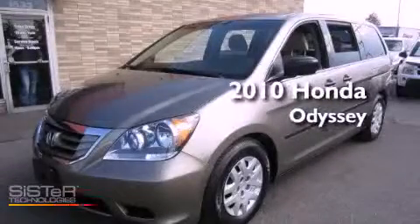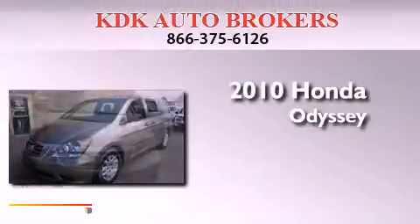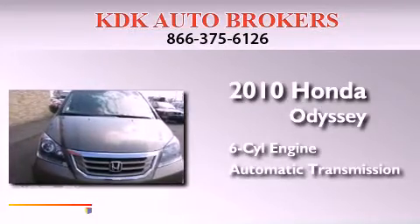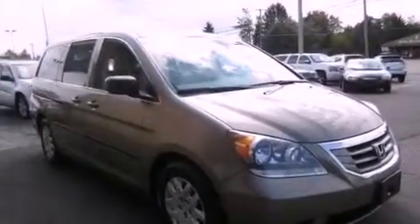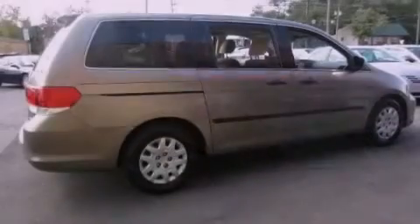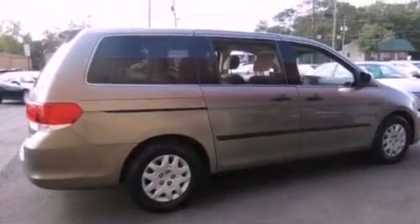This is a 2010 Honda Odyssey. It features a six-cylinder engine and an automatic transmission. Features include a low tire pressure indicator, traction control and stability control systems.